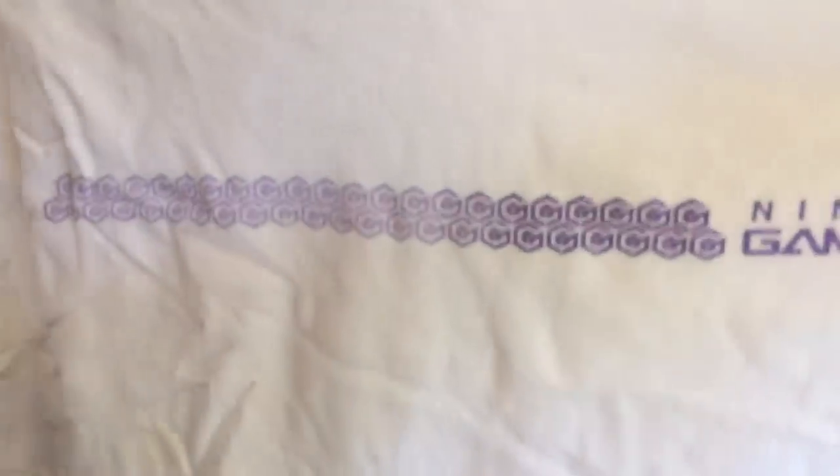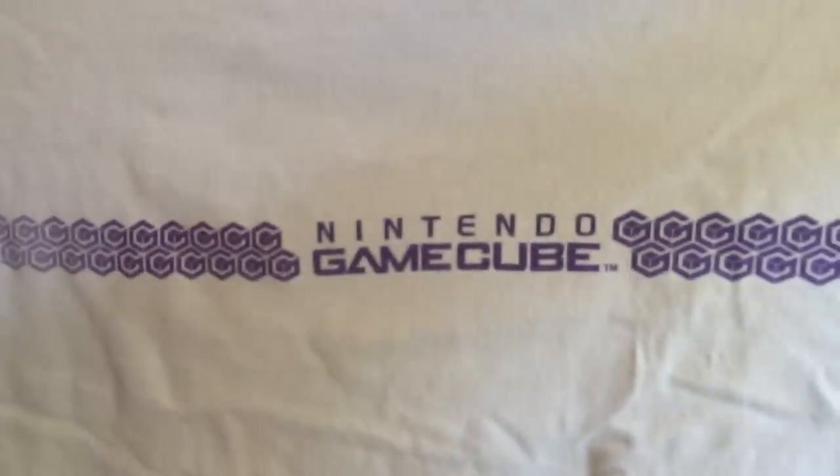Holy crap. I want whatever this is. Looks like this has a GameCube logo on it. Can I keep this Nintendo GameCube shirt? You may. Please and thank you. It's got a bunch of tiny GameCube logos on it. It's another one of those classic wide shirts — there's a real breadth to it that's really nice to see.